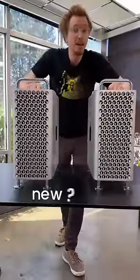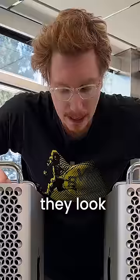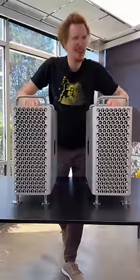I got two Mac Pros here. One of them is the new one, one of them is the old one, and they look exactly the same. So we're going to have to dig deeper.